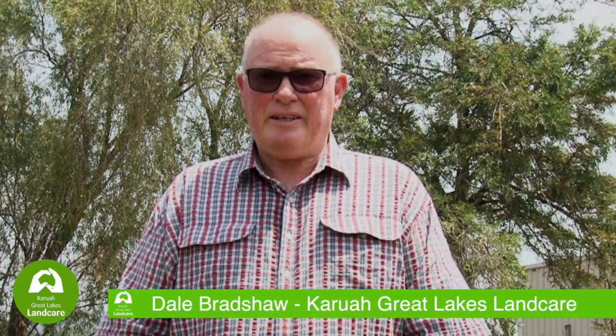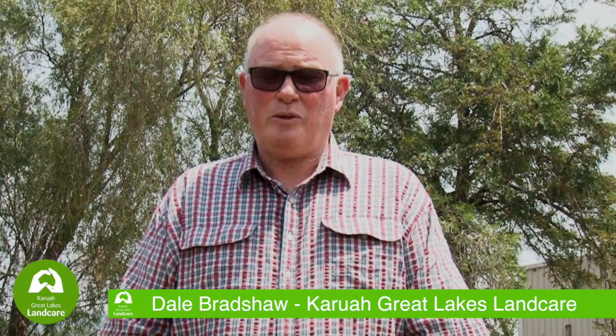Hello everybody and thank you for logging in to look at this video. My name is Dale Bradshaw, I'm with the Karua and Great Lakes Land Care Group, and today we're at Rod Zemanik's place down on the branch, having a field day about hydrating the landscape.